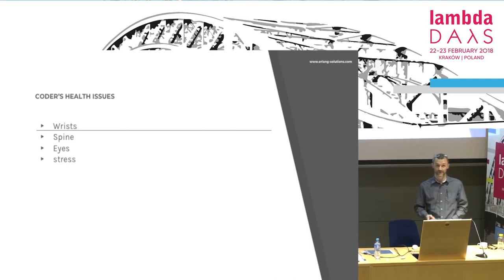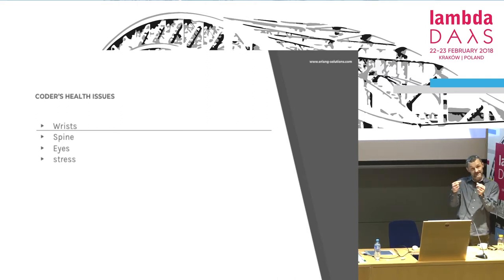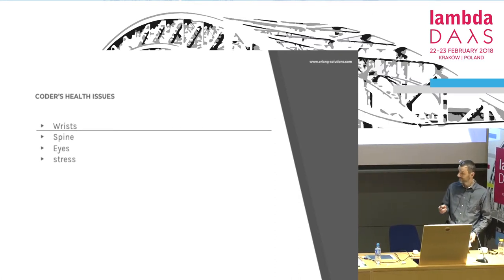Normally you hammer the nail with the flat side of the hammer. You can, of course, hammer it with the thin side — and this is still the right tool for the job, but you are using it the wrong way. So those three — spine, eyes, and stress — they are actually tightly connected. We will see presently why.